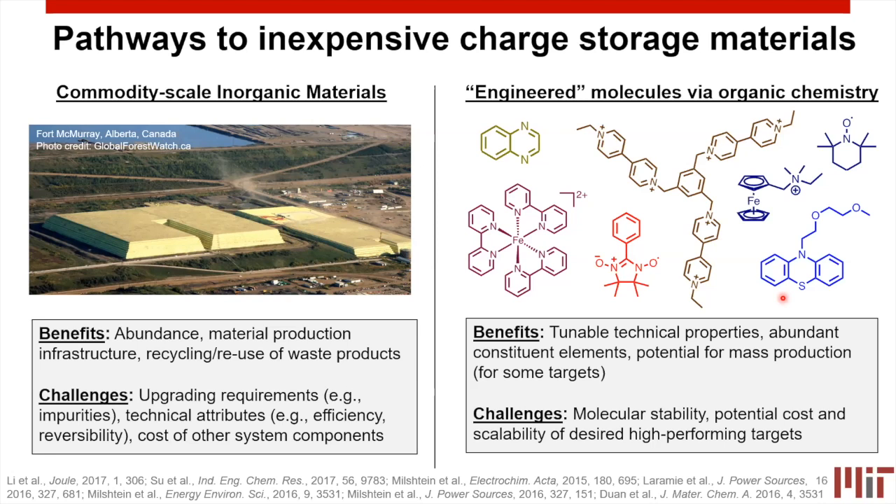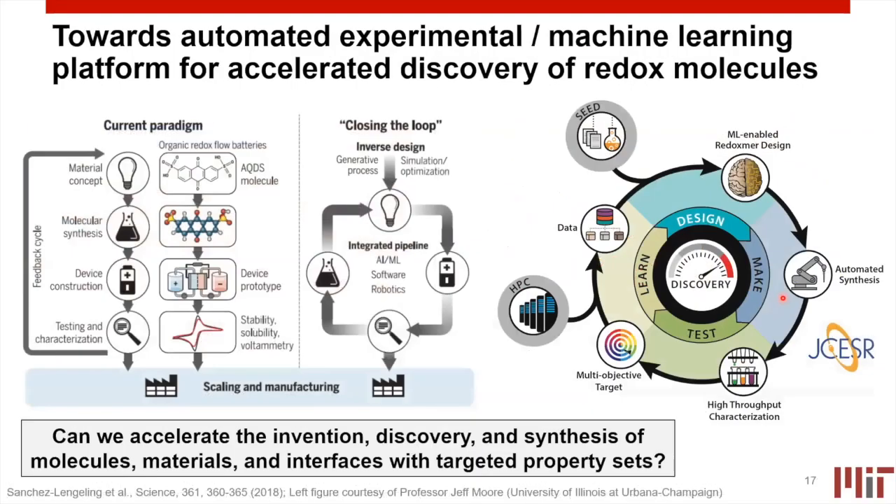Toward the end of my time, I want to finish with a couple of pathways forward. First, how do we accelerate discovery of new organic molecules or new redox-active components? This was something proposed by Alan Aspuru-Guzik and his group around 2018, who pointed out that the current paradigm of materials concept → molecular synthesis → device construction → testing is slow. They postulated faster pathways through inverse design, generative processes, simulation and optimization, and an integrated pipeline taking advantage of software and robotics advances to more quickly test materials, extract valuable information, and loop back — hopefully reducing the cost and time to reach scaling.